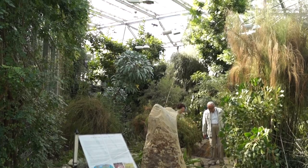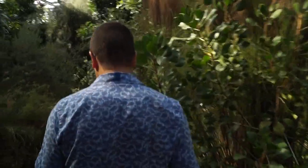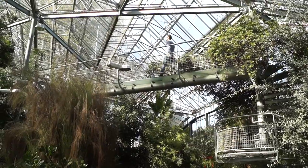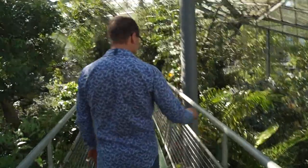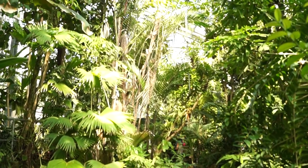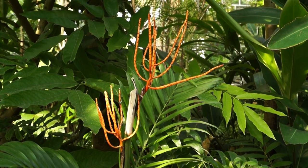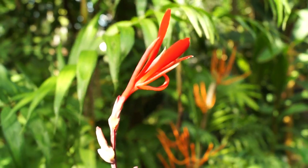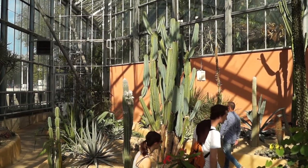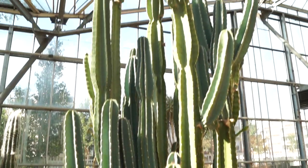We are at the three climate greenhouse. It represents three different climates: the desert, the subtropical, and the tropical climate. We are going from subtropical to tropical now. We are in the third climate area, the desert, and believe it or not, it's the coolest of the three.